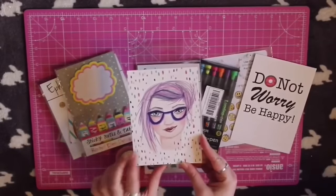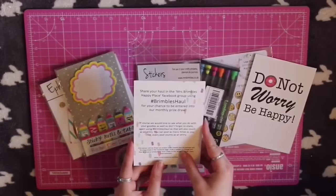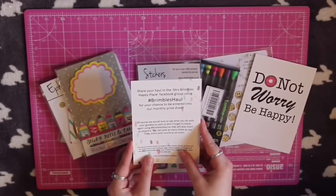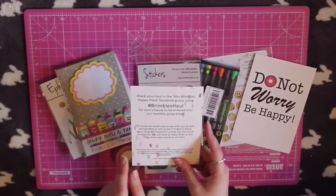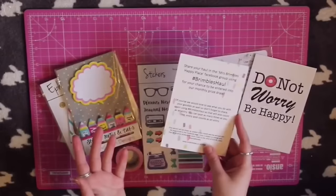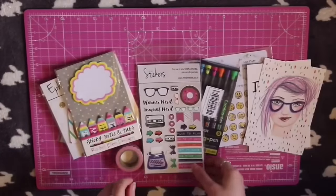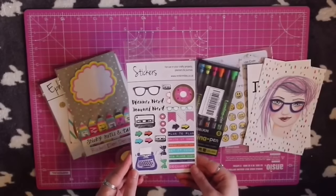This postcard features some of Anna's beautiful original artwork. On the back it says that if you're in the Mrs Brimble's Facebook group and get an order from Anna, you can upload a photo with the hashtag Brimble's haul to be entered into a monthly competition where you can win £10 store credit.